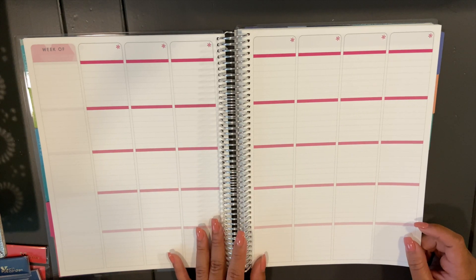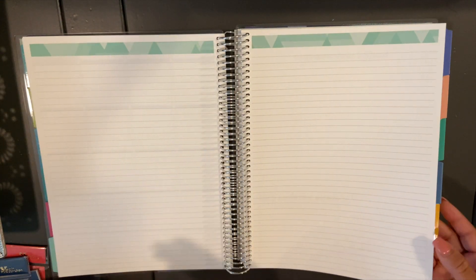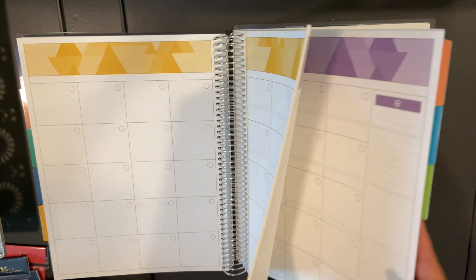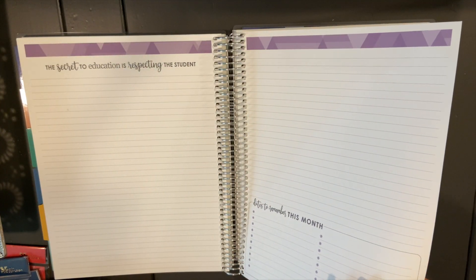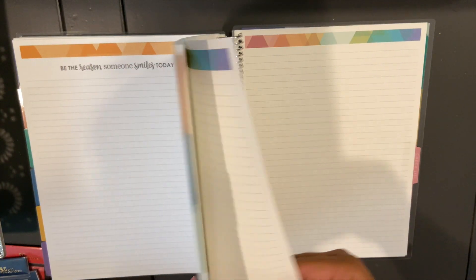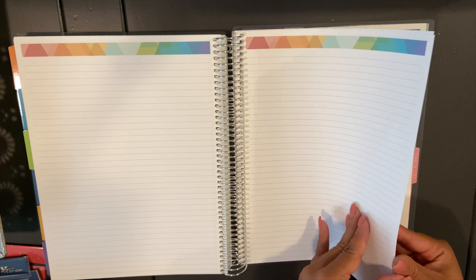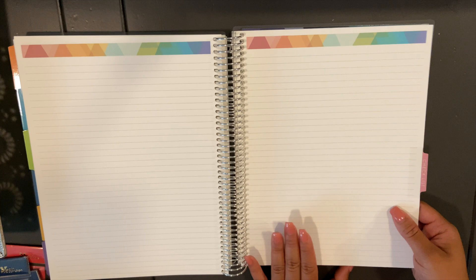Going through all the months, the tabs are undated. You might wonder what to put there — well, you can write them in Sharpie, or use something they provide in the back. After the last month, you get a monthly colored checklist or notes page, followed by six pages of notes in the back, and then your checklist pages.